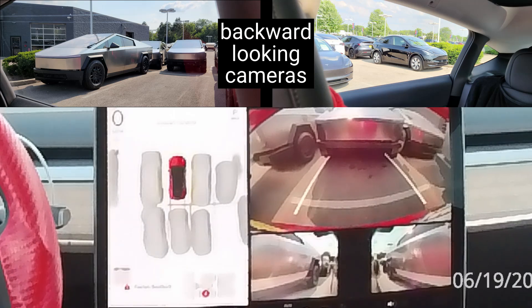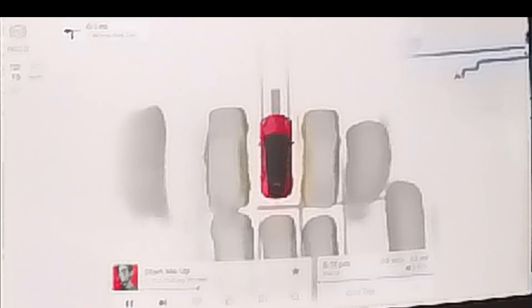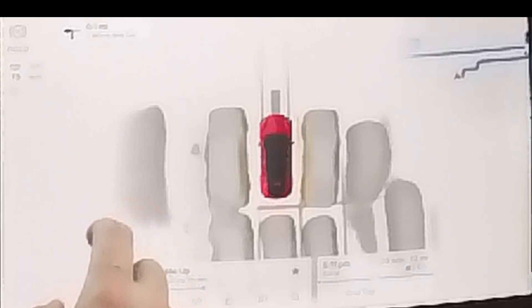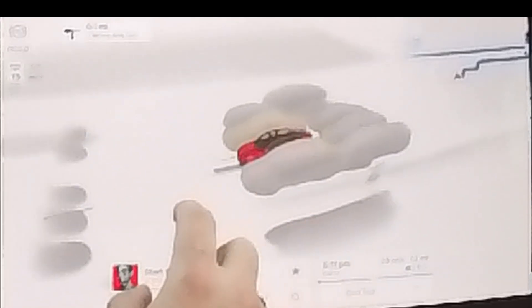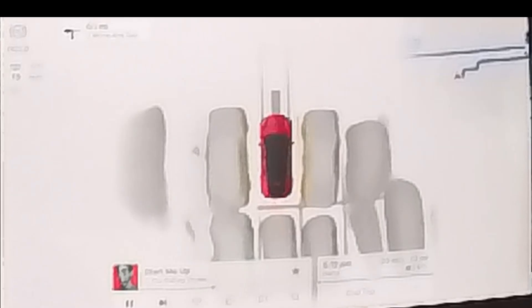To make use of a camera suite this powerful, each Tesla car has a powerful vision processing computer developed by Tesla. Running a deep neural network, Tesla Vision deconstructs the car's environment and builds a model of the car's surroundings. The touchscreen displays a visualization of this model, showing the roadway and detected objects such as vehicles, pedestrians, curbs, bicyclists, and more.